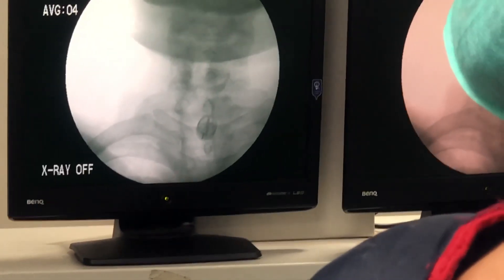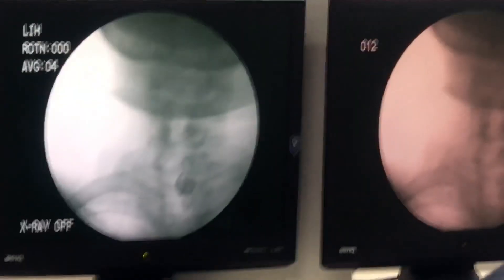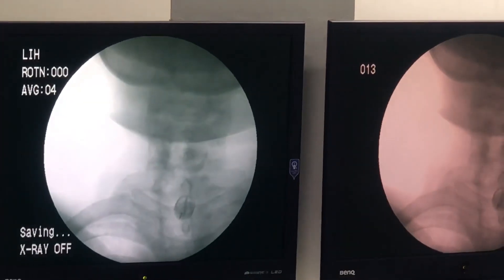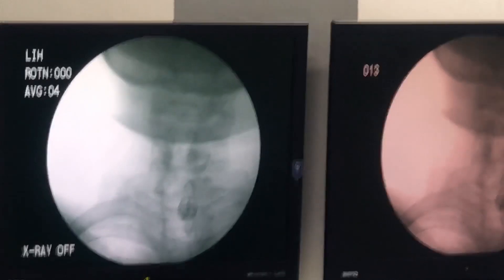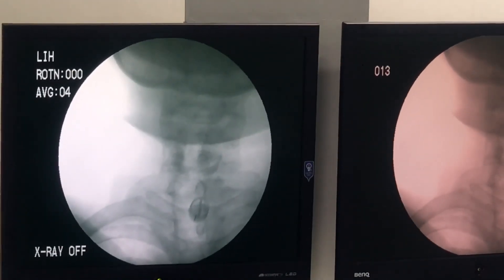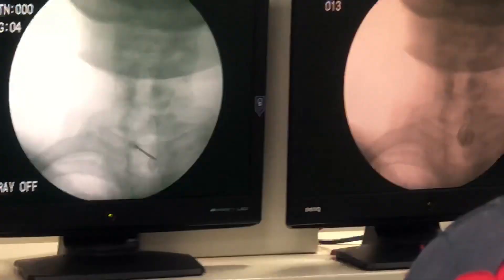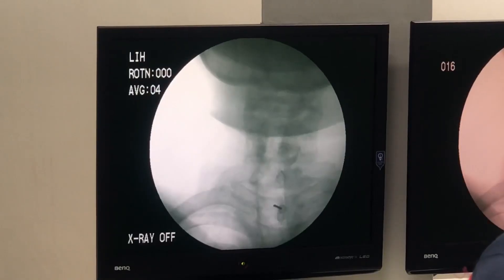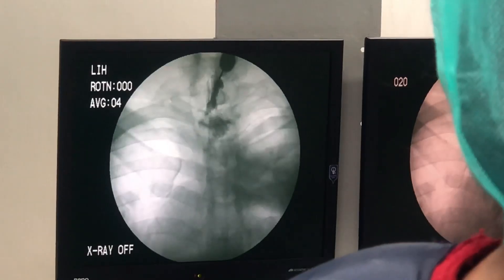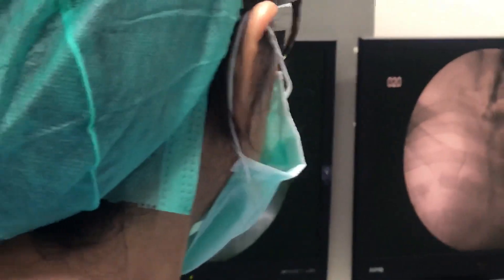Now we are starting with the insertion of the main epidural needle. We have gone epidural and injected the dye. The dye is spreading along the cervical vertebral column.